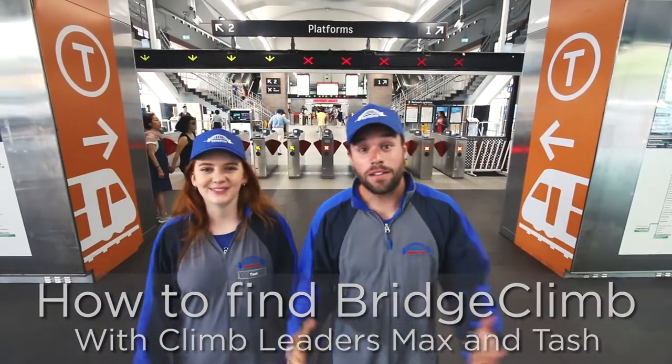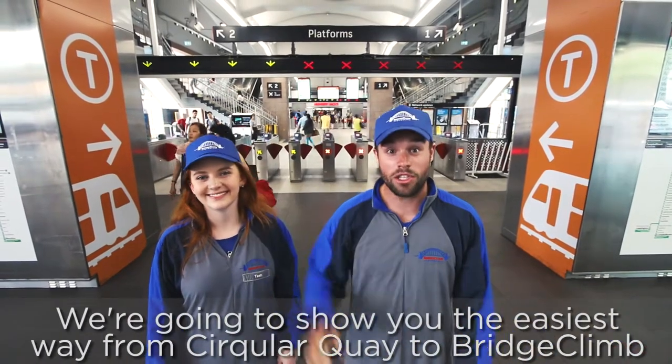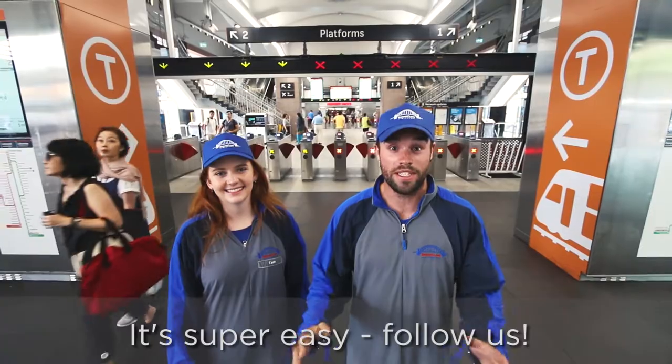Hey, I'm Max and I'm Tash and we're Climb Leaders at BridgeClimb. We're going to show you how to get from Circular Quay to BridgeClimb for your climbing experience. It's super easy. Come, follow us.